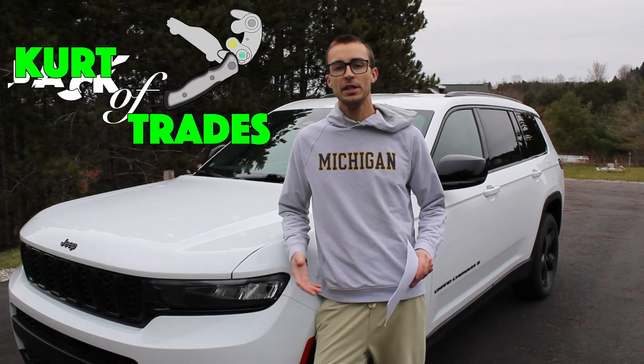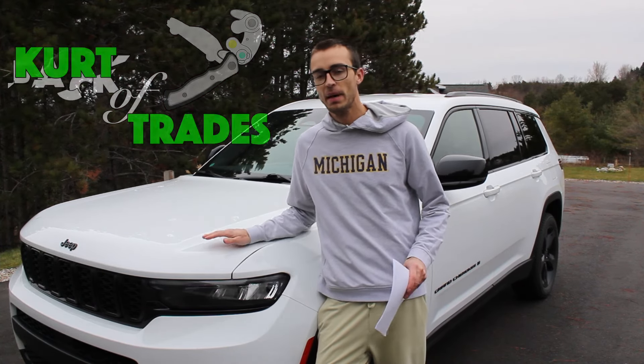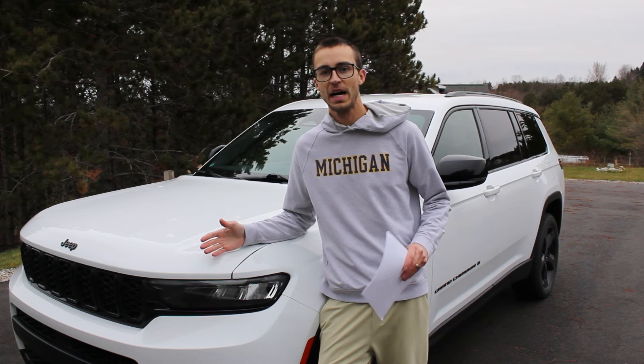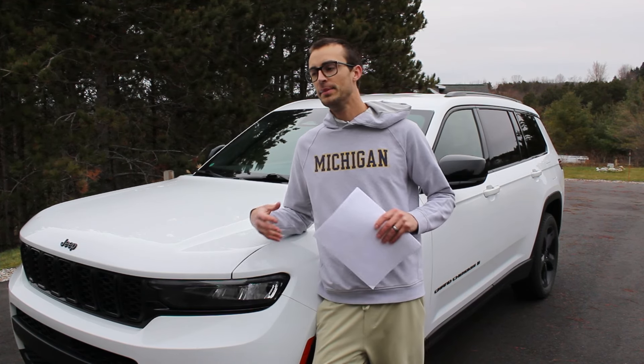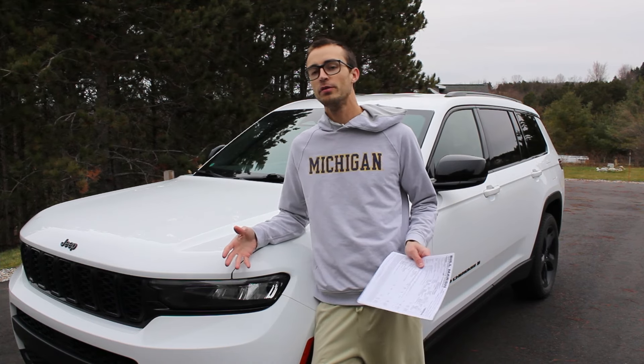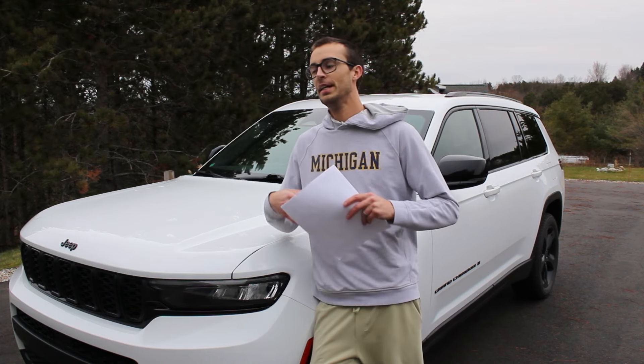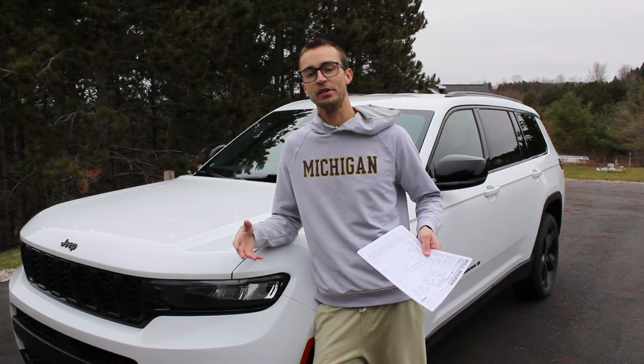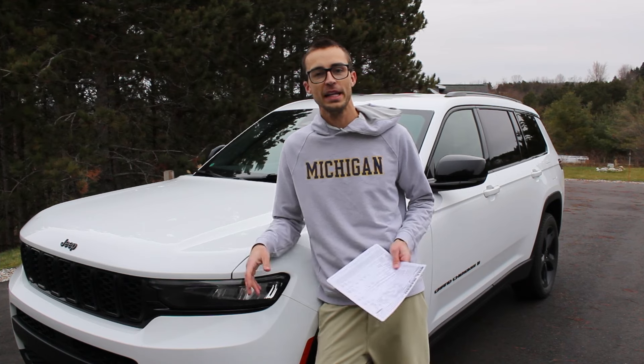This is a 2021 Jeep Grand Cherokee L, and this is the very first model year for the WL platform, which is their newest body style. Jeep has not been very well known for their reliability.